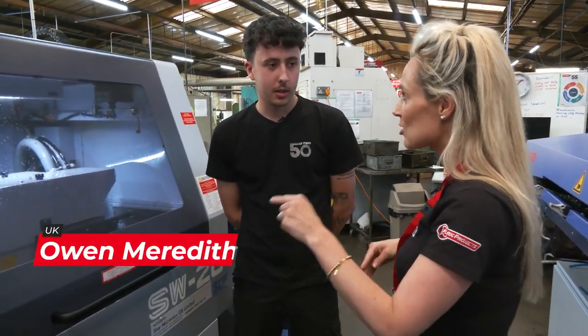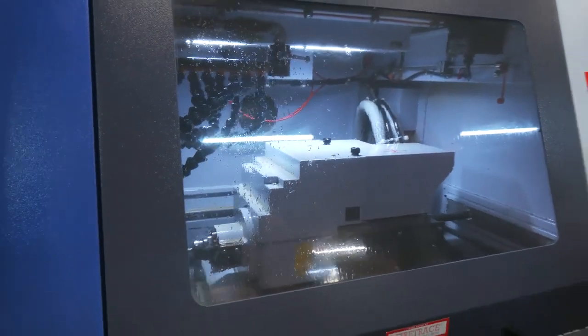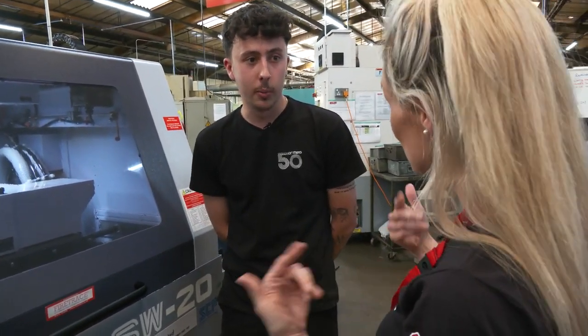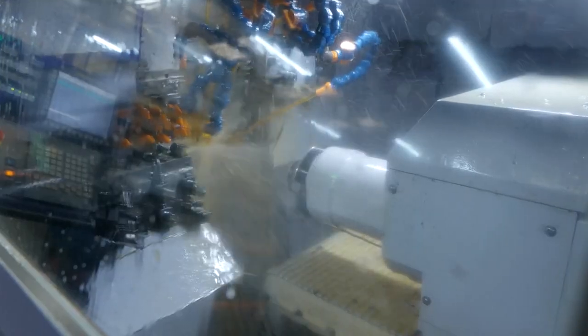You're working on this Star machine, but this isn't where your career began, is it? No. When I first joined the company just under four years ago, I was on CNC milling, and then made the transition over just after COVID — to turning. It's been thrown in at the deep end quite a bit with the sliders.